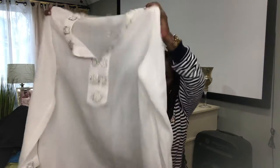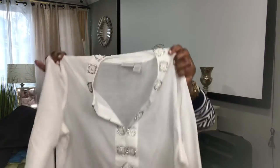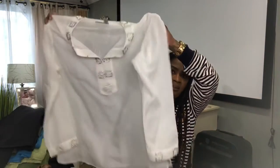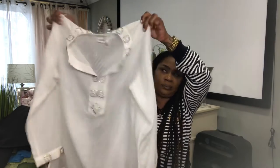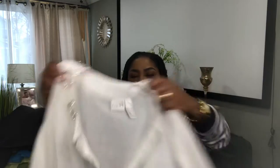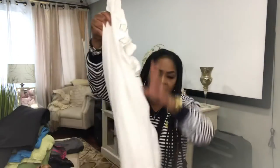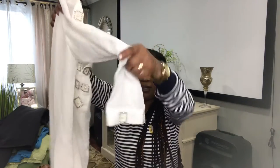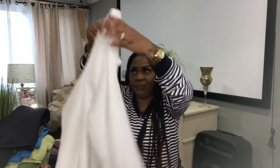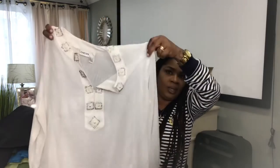Chico blouse. This is a long sleeve V-neck. I love the collar detail — all the rhinestones and the pearls. Very nice. Great for the summer. Size 3, Chico. This is what the back looks like, and the sleeves also have the beautiful detail. And I will list this for $25 to $30.